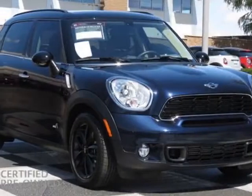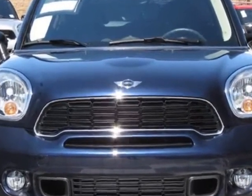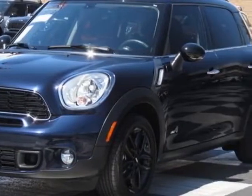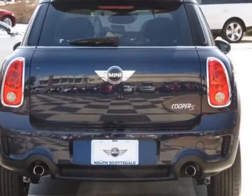Look at this certified pre-owned 2012 Mini Cooper Countryman. This Cooper Countryman has just under 12,500 miles. This vehicle has a limited warranty. This vehicle gets an estimated 25 miles per gallon in the city and an estimated 31 on the highway.